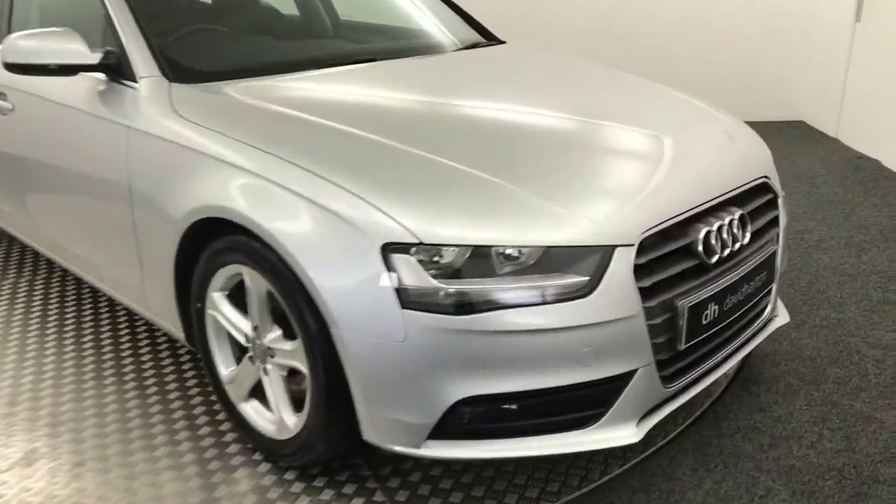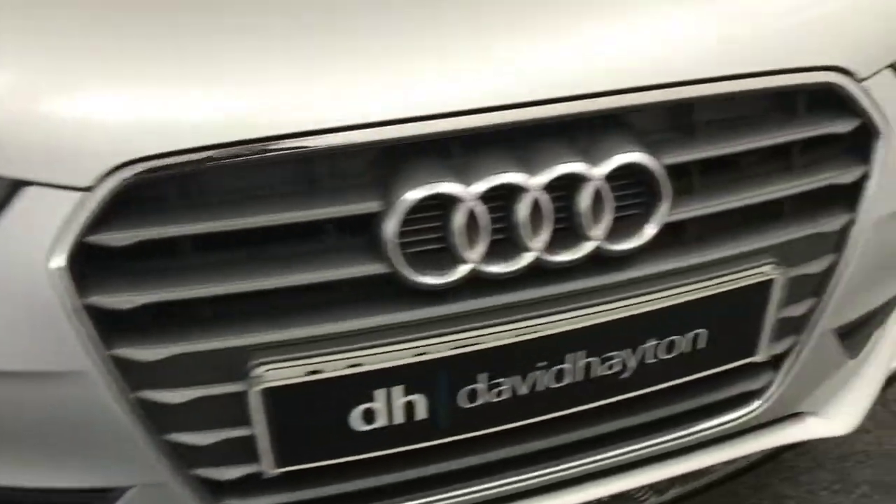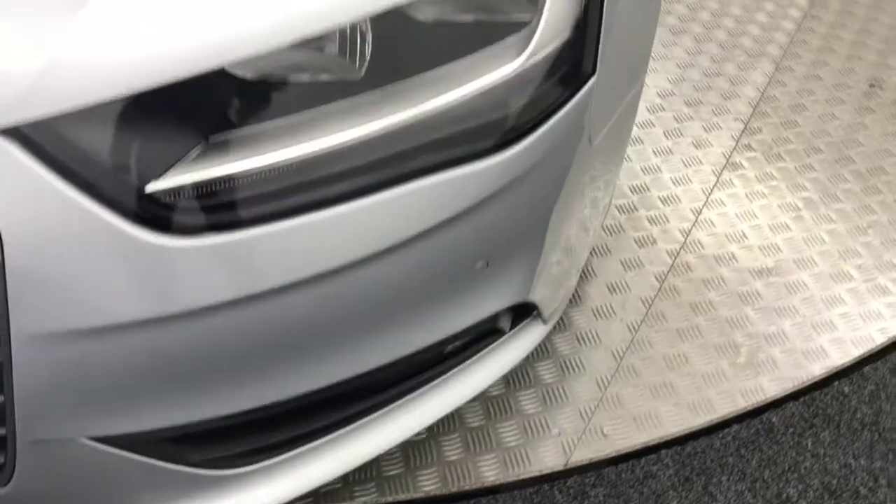You can see it's finished in silver. I'll take you around the front. We've got front parking sensors. There are a couple of stone chips on the front and on the bonnet, but it is seven years old. You can see it is really clean on the front.